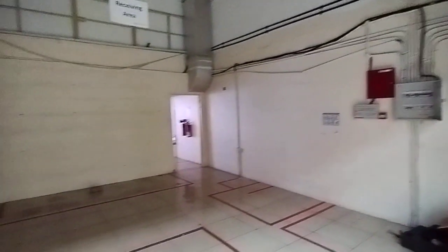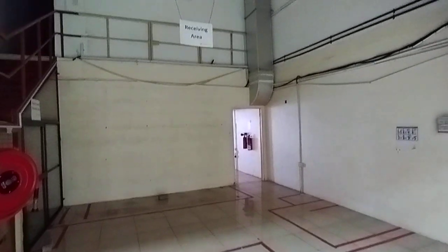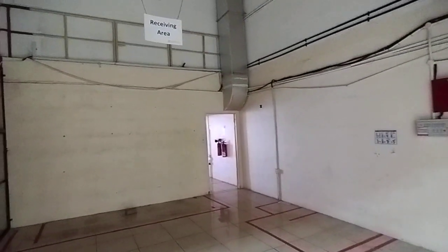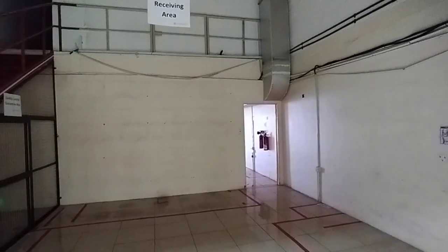Good morning. Samco Real Estate proudly presents a 2200 square feet warehouse with mezzanine in a prime location in Al Quseir.